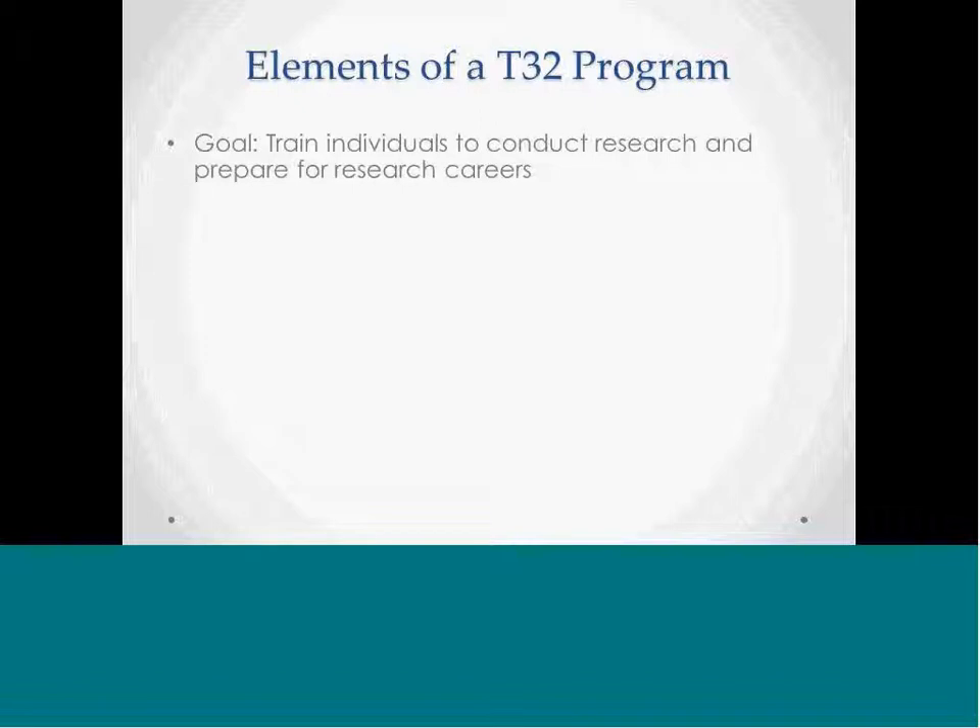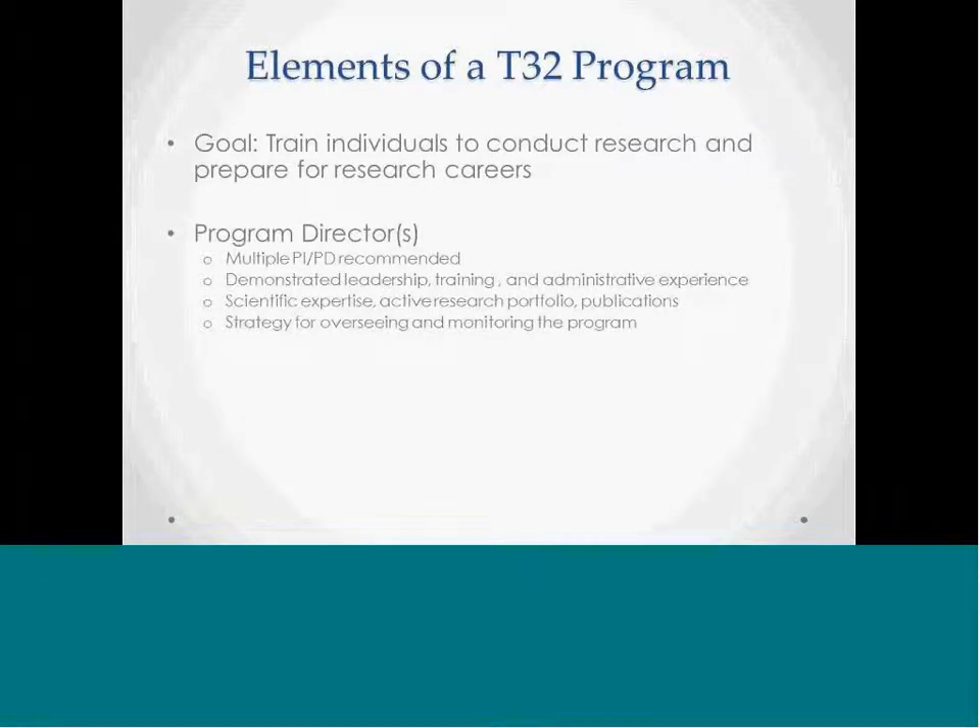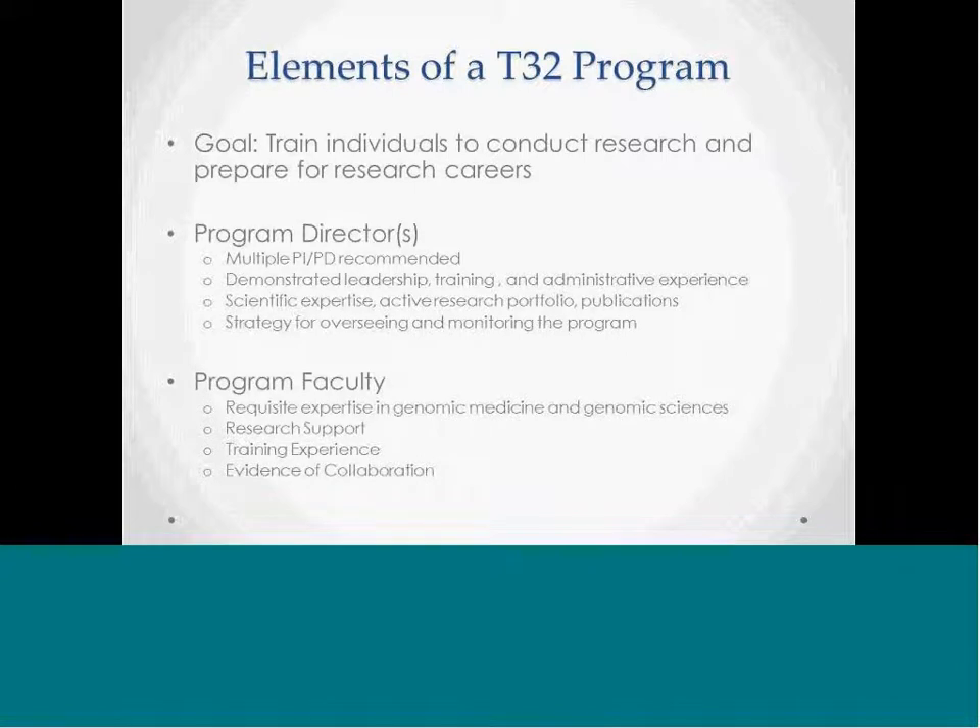Elements of a successful T32 program: the goal is to provide a comprehensive training experience that will enable individuals to conduct research and prepare for a research career. The program starts with the program director — a multi-PI model is recommended since these programs require careful oversight and can be complex. The PI should have a demonstrated track record in leadership and training, appropriate scientific expertise, an active research portfolio, and a publication record. The PI needs to strategize and manage various program elements, recruit faculty within their own department, and coordinate efforts across departments to ensure an interdisciplinary experience. Faculty should include experts from genomic medicine and genomic science.